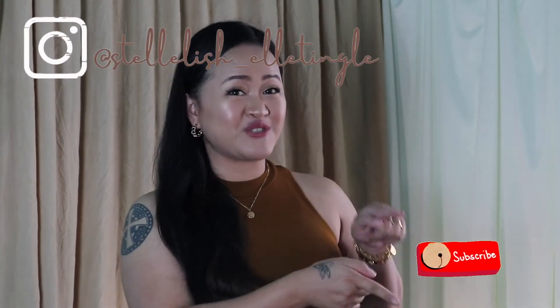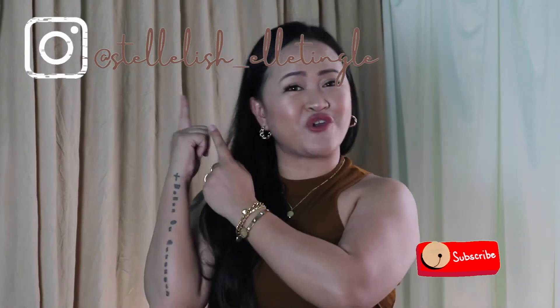So if you like this kind of video, do consider joining the family by subscribing to my channel, and also follow me on my Instagram.